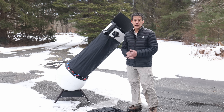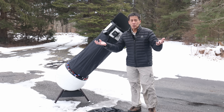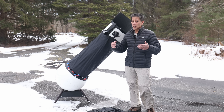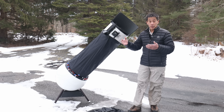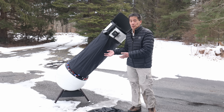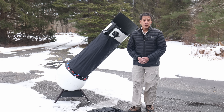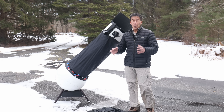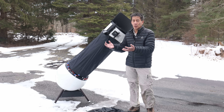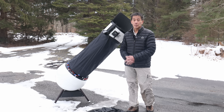One thing I want to caution you on: when you take this thing outside, it does take a while to cool off. It's about 62–63 degrees Fahrenheit indoors and about 30 degrees outside here, so it's going to take a good hour, hour and a half, perhaps even two hours before the mirror reaches equilibrium and images settle down. You might want to set it outside an hour or two before you use it, or put it in the garage if that's at ambient temperature. Beginners might not be aware of this and could be unimpressed with images right away — you need to wait until things settle down and get really quiet and peaceful in the eyepiece.